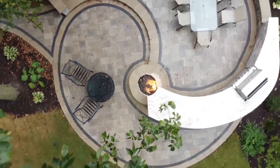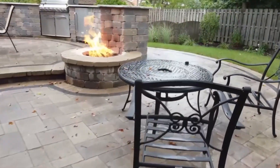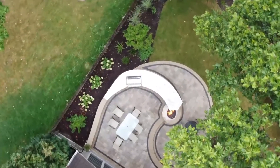Well, there it is — another showstopper. If you want to see something like this in your yard, give us at Scott Flanagan Landscape a call. If you enjoyed this video, show your support by smashing the like button and subscribing to our channel.